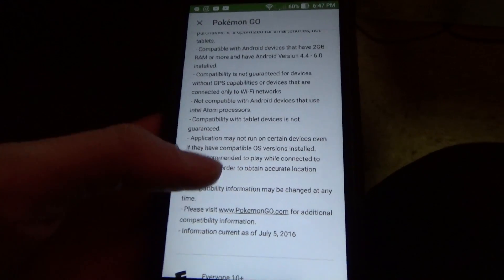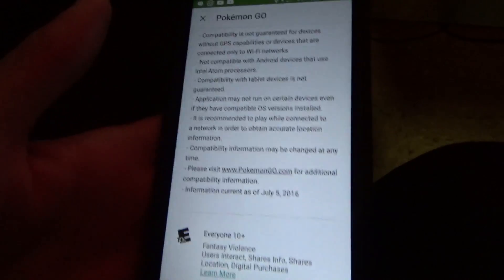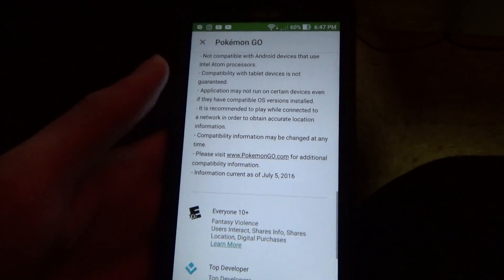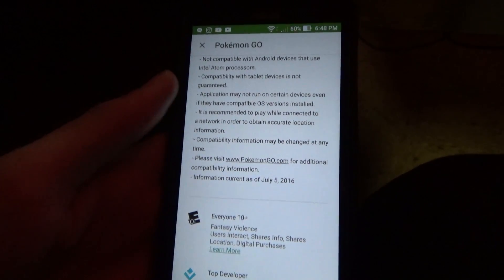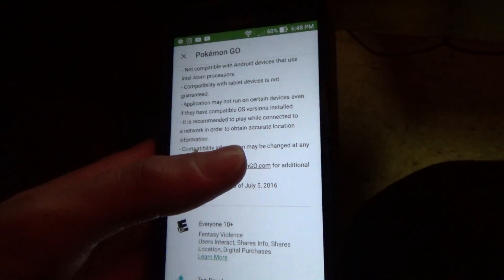I don't know why you would use a tablet — most tablets don't have GPS and mobile data. I think a few do, but not many. And it even says the application may not run on certain devices even if they have the compatible OS version installed.